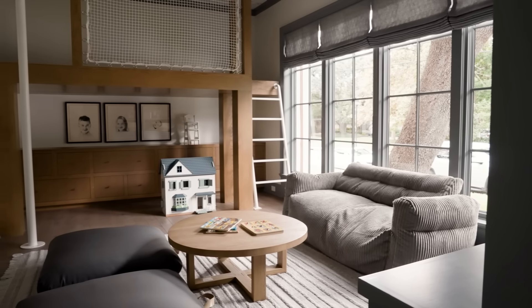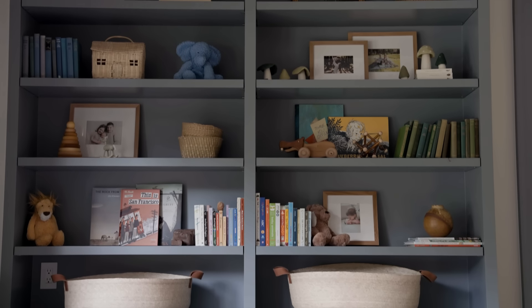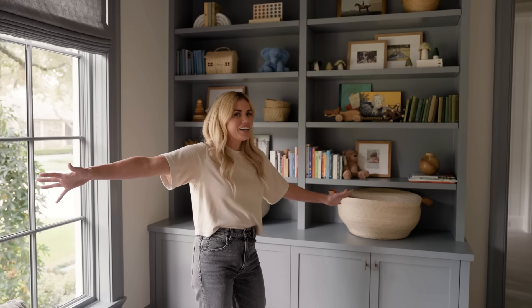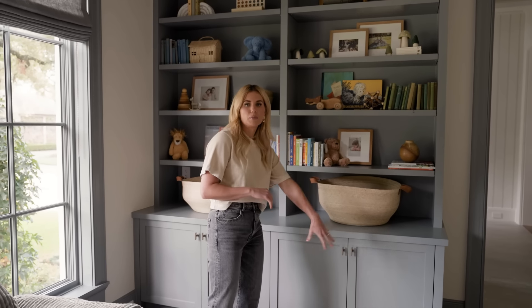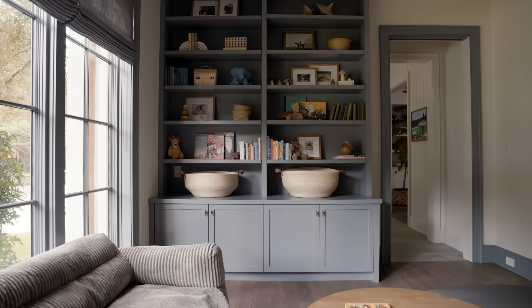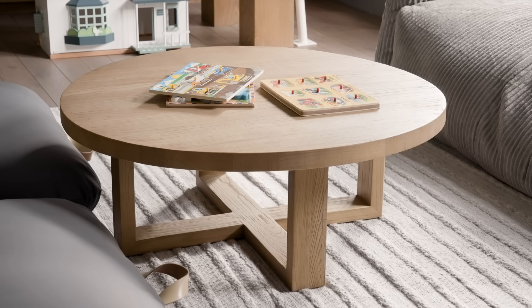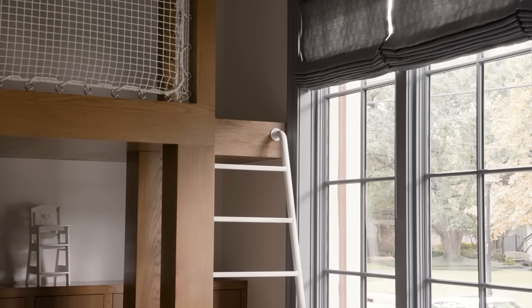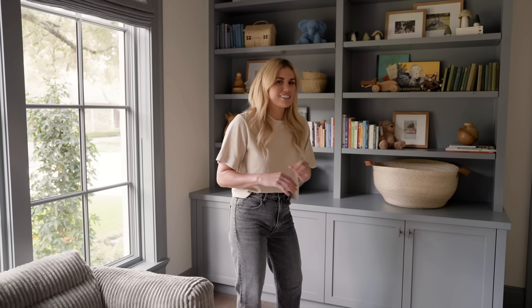There are some really great personal touches as well — the portraits, photos, and their books. When we shoot these houses, clients aren't fully moved in, so I know this will have many more toys added in time. But we made sure they had a lot of great storage to work with: baskets for hiding things, shelves for books, and hidden storage underneath. With this playroom on the ground floor, it's great for the kids to feel connected to the main areas of the home — it's right by the kitchen, so they have their own space but are close enough to be in the middle of everything.